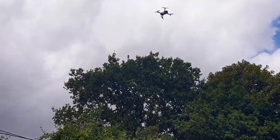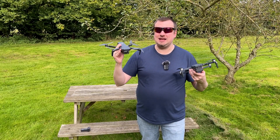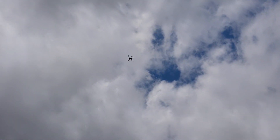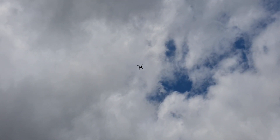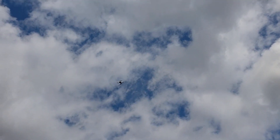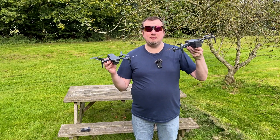The main draw of the HS360S is that it is under 250 grams, so it does not need to be registered in the US and has far fewer flying restrictions in other parts of the world. Right now there is around 40% off on both drones, so you can get a sub-250-gram drone with a 4K camera that flies absolutely beautifully for around $140.